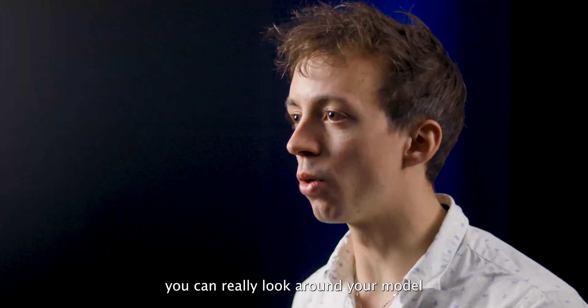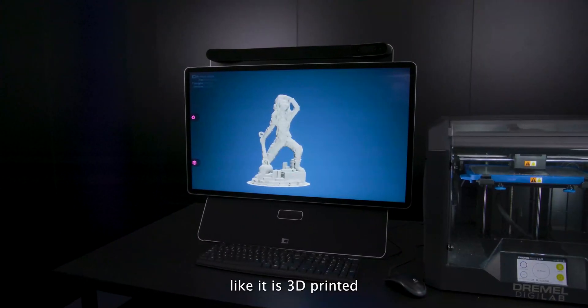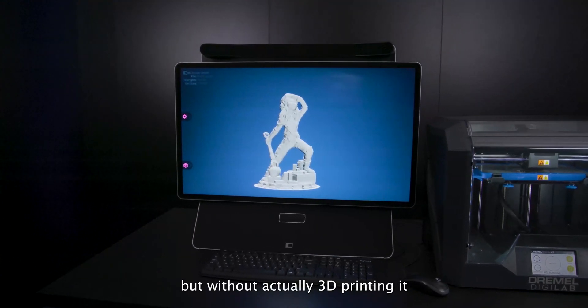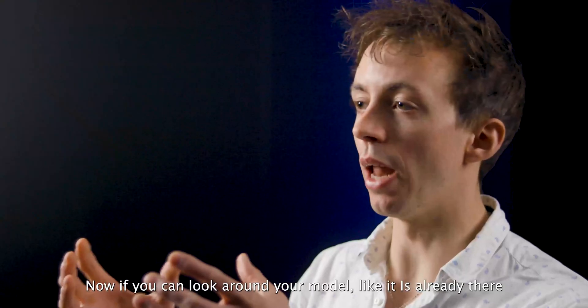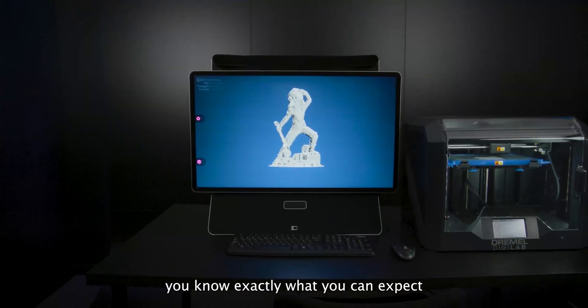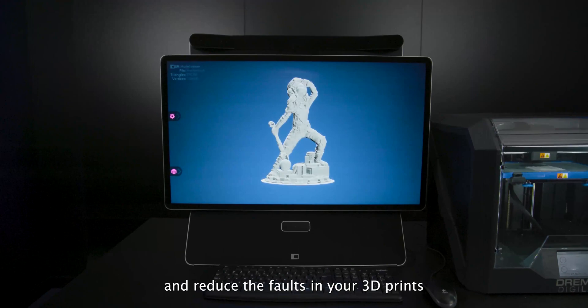With the SR technology of Dimenco, you can really look around your model like it is 3D printed, but without actually 3D printing it, saving a lot of time and effort. If you can look around your model like it is already there, you know exactly what you can expect, and reduce the faults in your 3D prints.